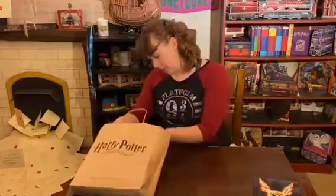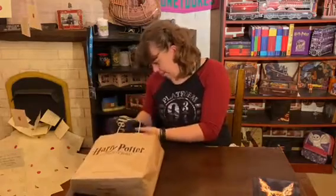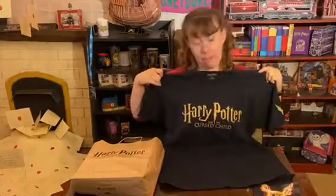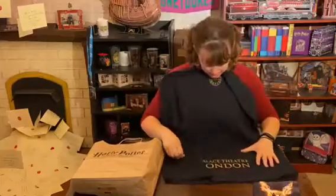During intermission I went up to the gift shop and I got a t-shirt. It says Harry Potter and the Cursed Child, just like my bag. And then on the back it says the Palace Theatre, London. At the top it's got the clock on the corner on the arm. It's also really soft — I quite like it.